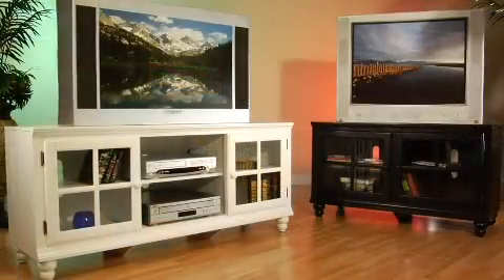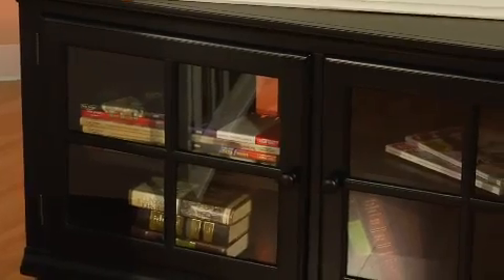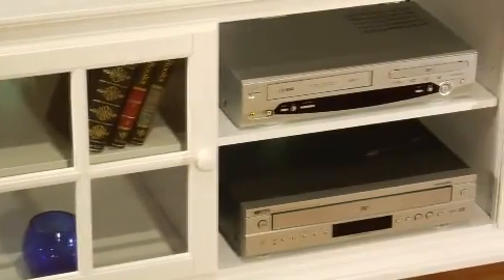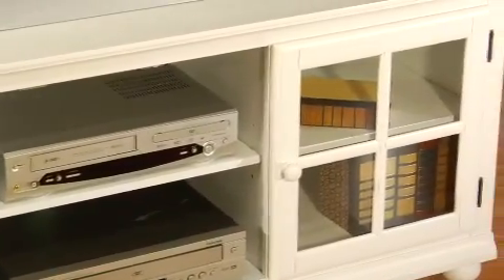The console is available in either 48 or 61 inches in length, and both offer two clear glass front cabinets with adjustable shelves for storage of your electronics, DVDs, books, or other décor items. The large console also offers an additional adjustable open center shelf area between the two glass cabinets.